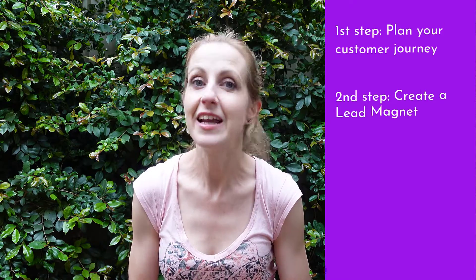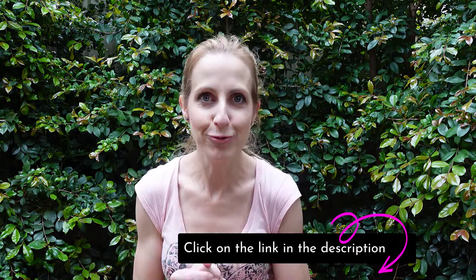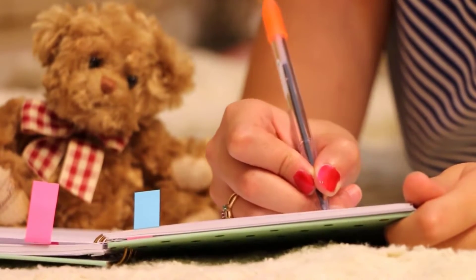The second step is to create a lead magnet, also known as a tripwire. This will help your customer out just before they go to make that purchase. The best lead magnets you can possibly design are something that will assist your customer, give them a small win, and teach them something really valuable — and then your product will just be that next logical step in that sequence. This will get them ready for purchasing and keep you at the front of their mind.